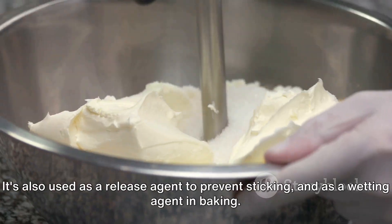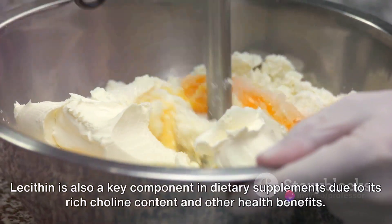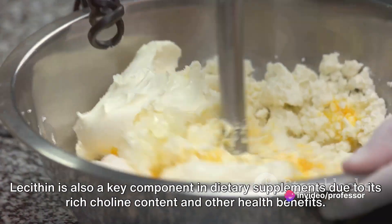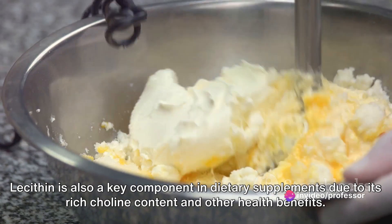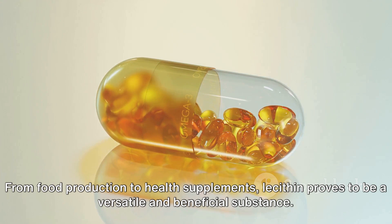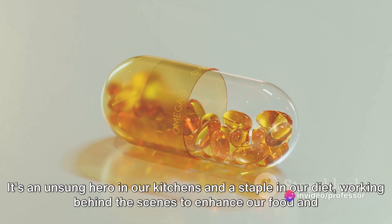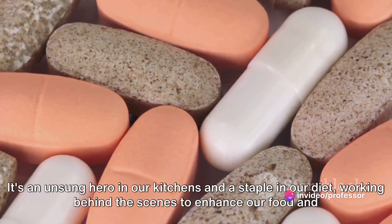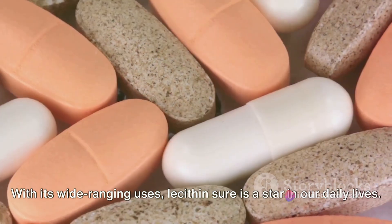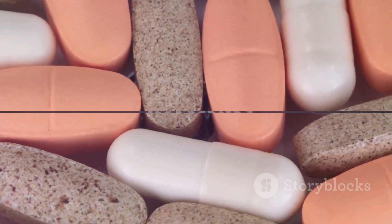It's also used as a release agent to prevent sticking and as a wetting agent in baking. Lecithin is also a key component in dietary supplements due to its rich choline content and other health benefits. From food production to health supplements, lecithin proves to be a versatile and beneficial substance. It's an unsung hero in our kitchens and a staple in our diet, working behind the scenes to enhance our food and support our health.